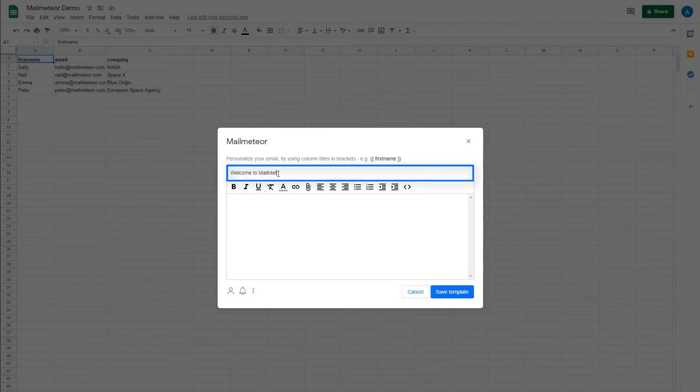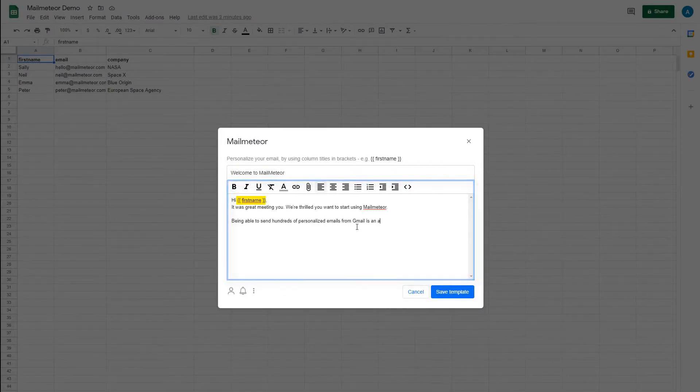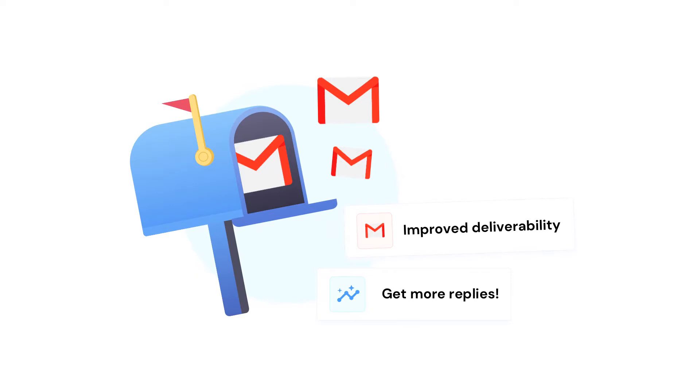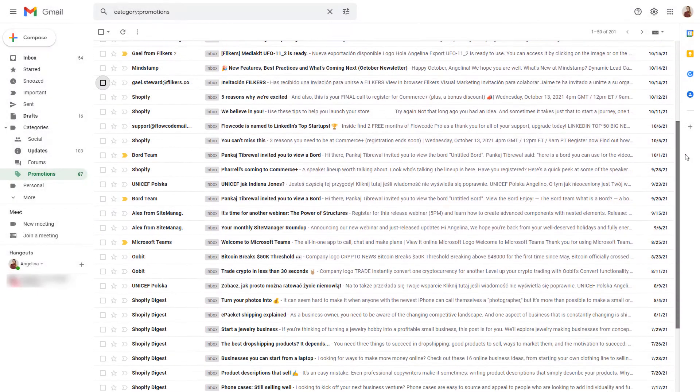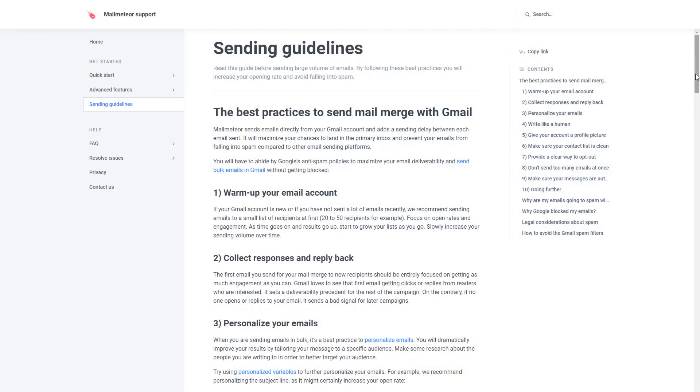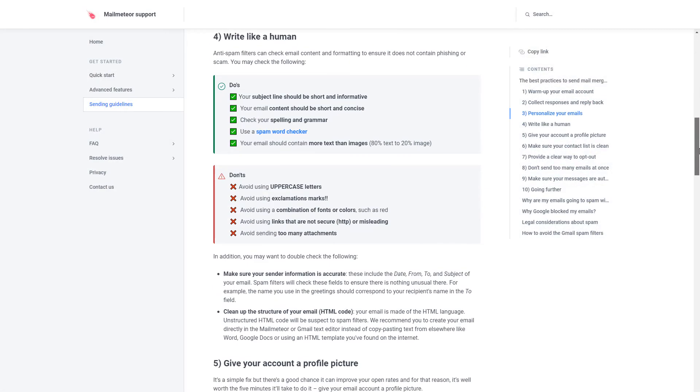MailMeteor lets you personalize your emails from subject line to content directly from within Gmail and improves your email deliverability. Don't you just hate it when your carefully crafted email campaigns don't get to the inbox of the recipient but end up in spam or promotions? With MailMeteor, we do everything in our power to ensure your messages are delivered to the desired inbox while still following all of Gmail's best practices.